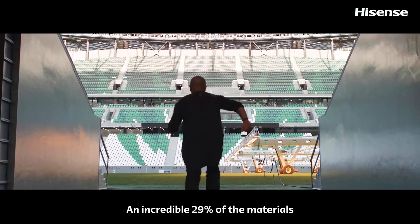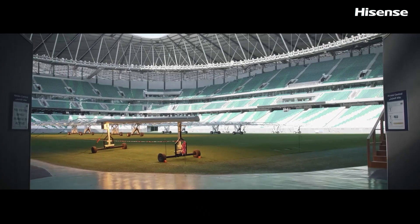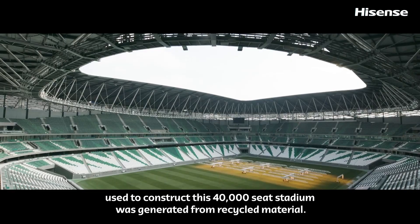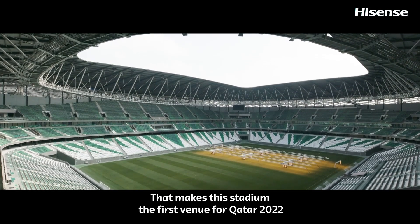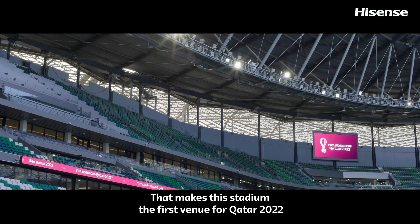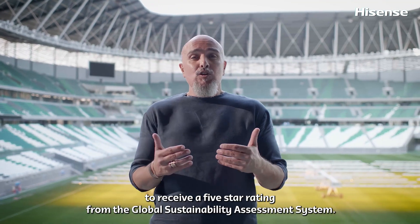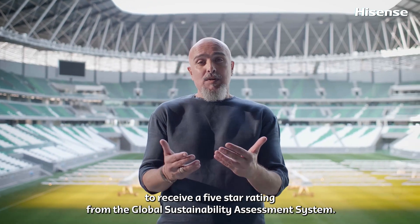An incredible 29% of the materials used to construct this 40,000-seat stadium was generated from recycled material. That makes this stadium the first venue at Qatar 2022 to receive a five-star rating from the Global Sustainability Assessment System.